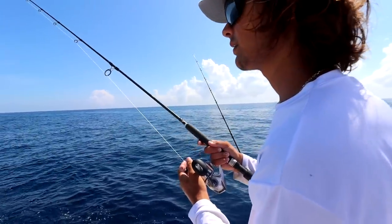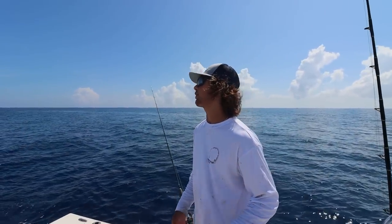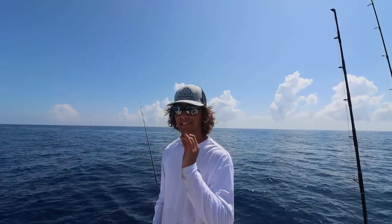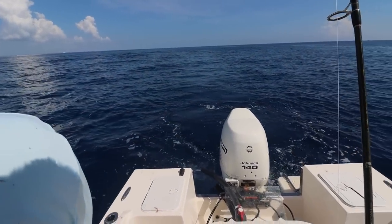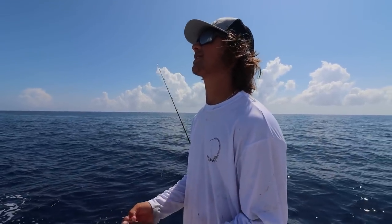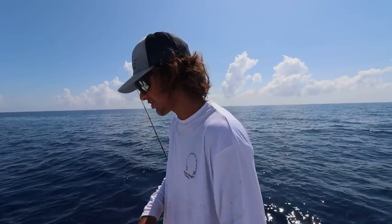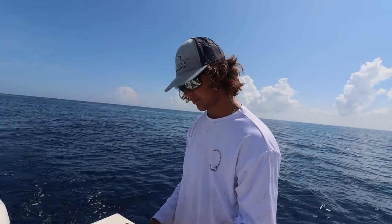Here's what we're doing guys — we're anchored up on the reef and we got smoking tide. Look behind the boat. We probably got what, CJ — three and a half, four knots of tide? It's smoking, and typically you want tide, but sometimes it's almost too much for us to mutton fish, so snappers are here, it's just hard to fish for them.